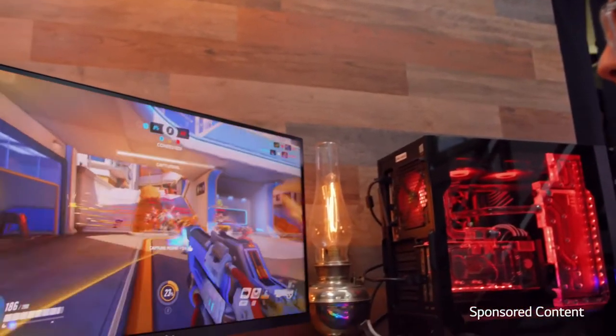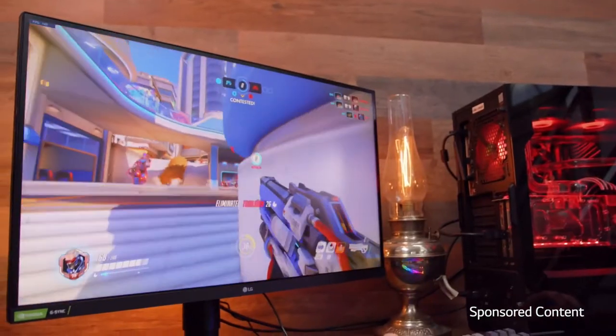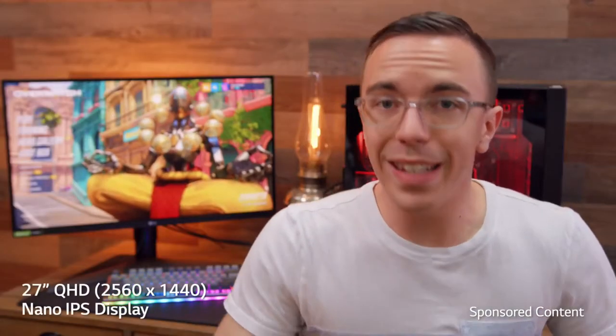And of course, to take advantage of the display, we are using a very high-end computer for the 1440p resolution and dedicated game modes for games such as first-person shooters as well as RTS. If you are in need of a monitor upgrade, definitely be sure to go check out the UltraGear.